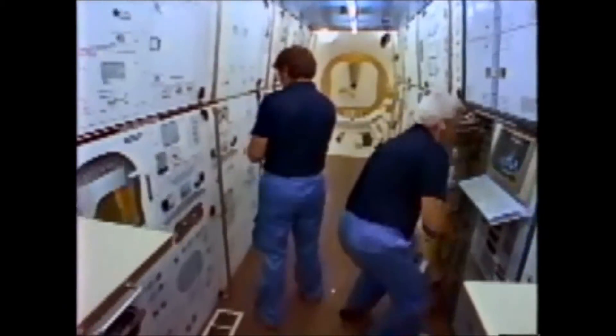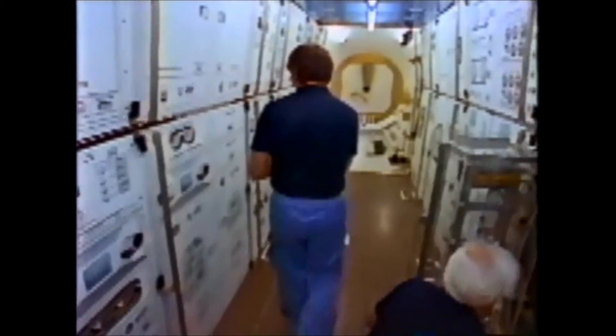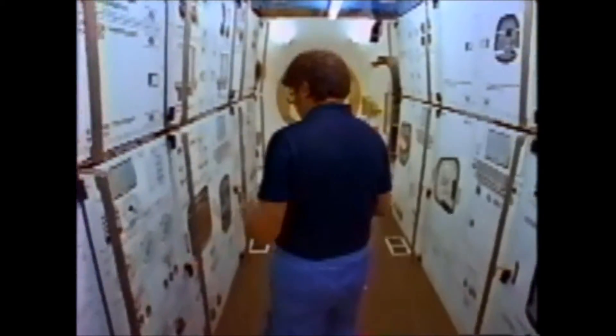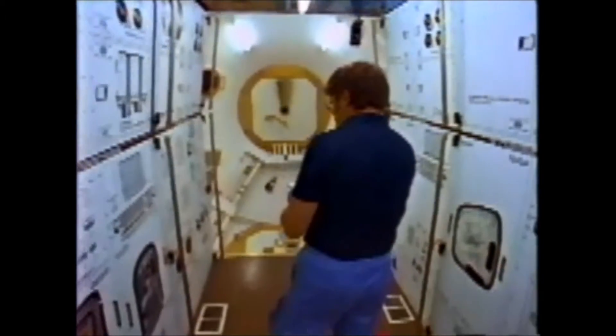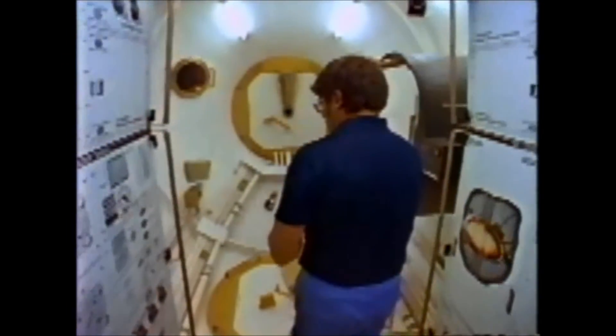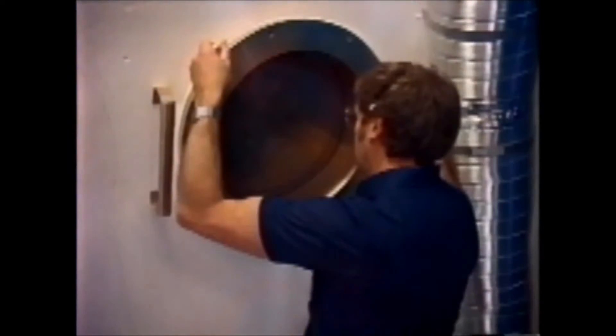Making a place to live that meets crew needs in an airless, weightless environment is of primary importance in the space station design. Again, Dr. Black: we are trying to make the habitability part of the structure comfortable, with as much space as we possibly can get so that the astronauts don't feel crowded. There'll be windows in the facility so they can look out, and it turns out that's very important psychologically.